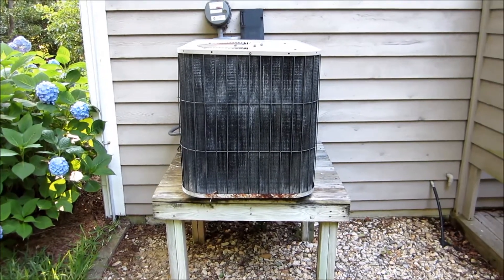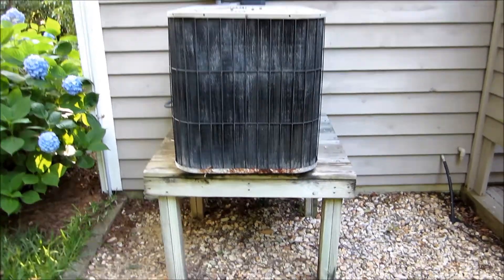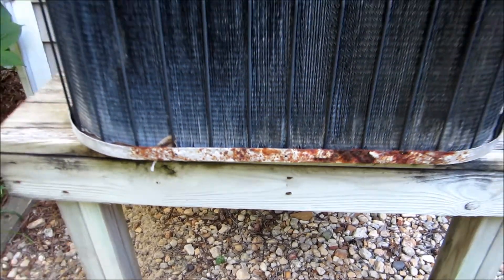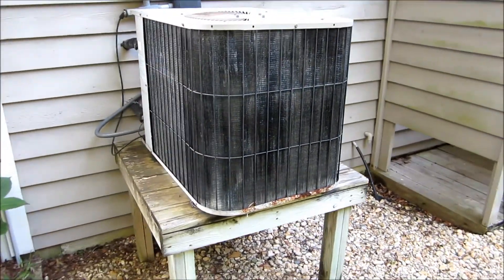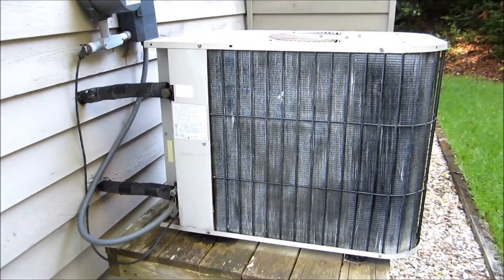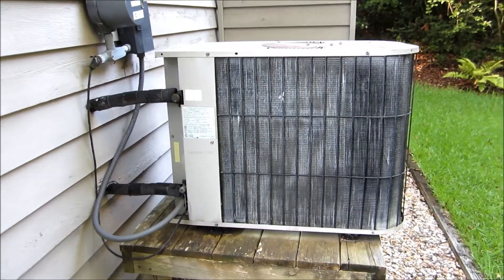Today's the day we're finally going to get this outside heat pump replaced. This is down at a family vacation home. You can see the salt air has about rusted this out. The company replacing it, Busy B, has been putting recycled Freon in it to keep it going.